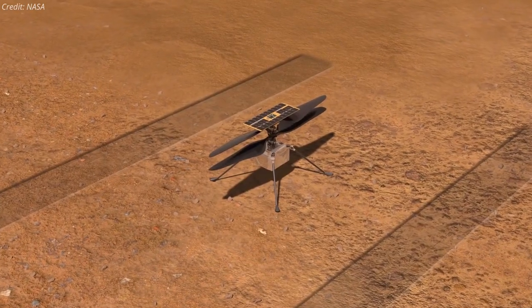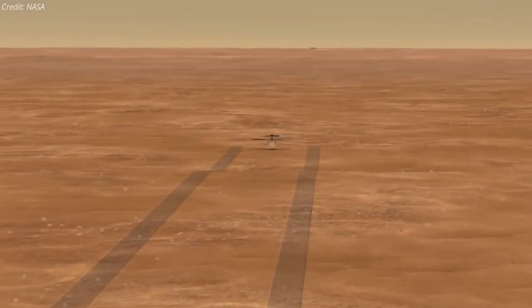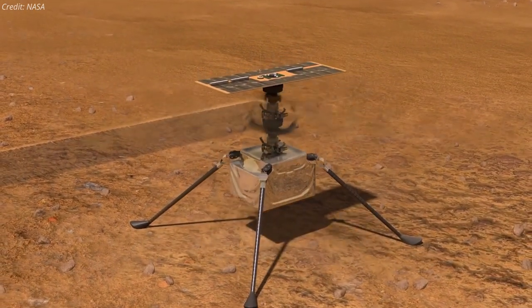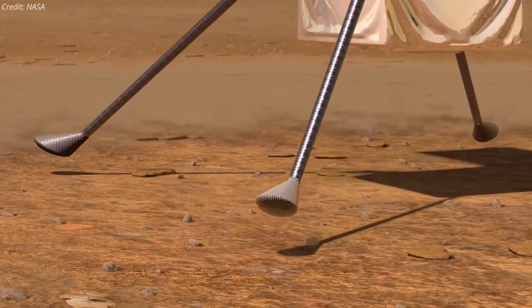Once the team is ready to attempt the first flight, Perseverance will receive and relay to Ingenuity the final flight instructions from mission controllers on Earth. Ingenuity will run its rotors to 2,537 RPM, and if all final self-checks look good, it will lift off.